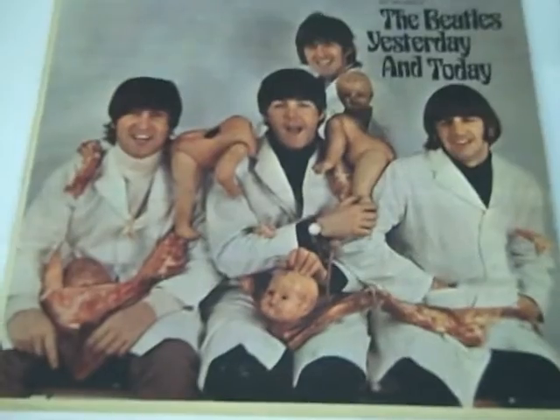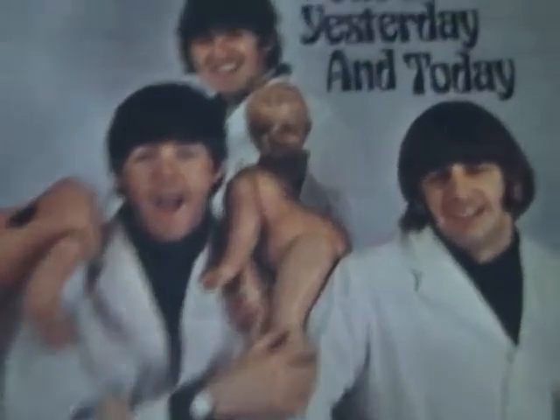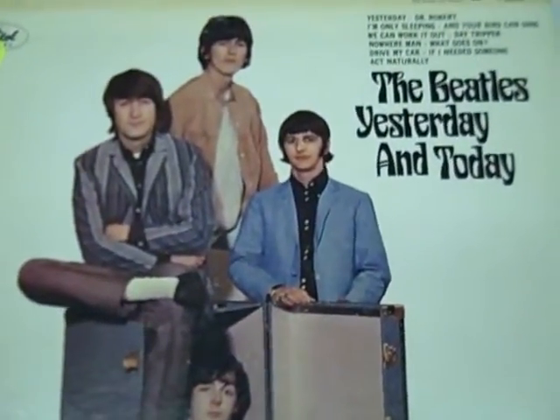Starting with the infamous Butcher Cover. When Yesterday and Today was first issued, it came with this controversial cover of the Beatles wearing smocks, with decapitated babies and hunks of meat. Quickly recalled by the company, sent back to the plant, and pasted over with the cover we normally see today. There are three different versions: First State, Second State, and Third State.